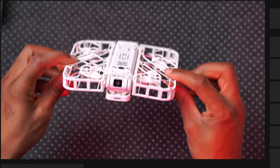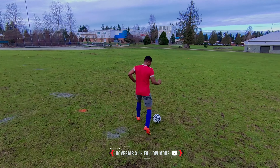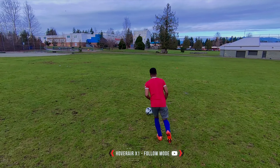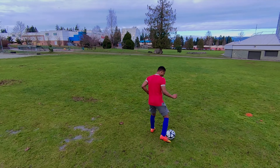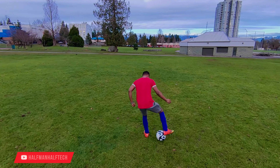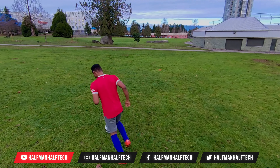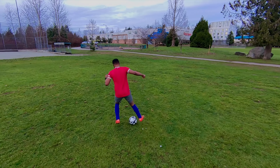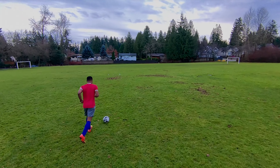This is follow mode, which I was using the HoverAir X1 to record. The drone stays basically behind me following me. I'm trying to do some CR7 skills left and right to see if I can lose the drone, and you can see it's keeping up pretty well, keeping me at the center of the screen.